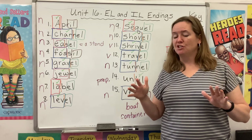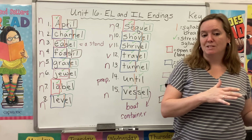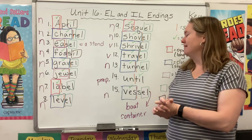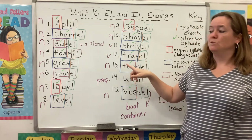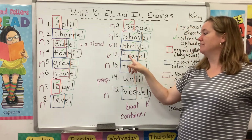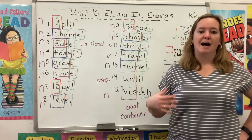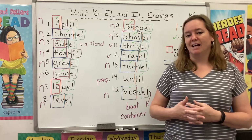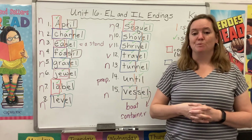So that might help you: if a word is an adjective, you're going to use A-L; if it's a noun, you're going to use E-L. If it's a verb, you're probably going to use E-L as well. And if it ends with a V — like 'grav,' 'shove,' 'shriv,' 'trav,' 'lev' — use the E-L. You'll never see A-L or L-E after that V. Of course, the best way to improve your spelling is to read. The more you see words spelled correctly, the easier it is for you to spell them correctly yourself.